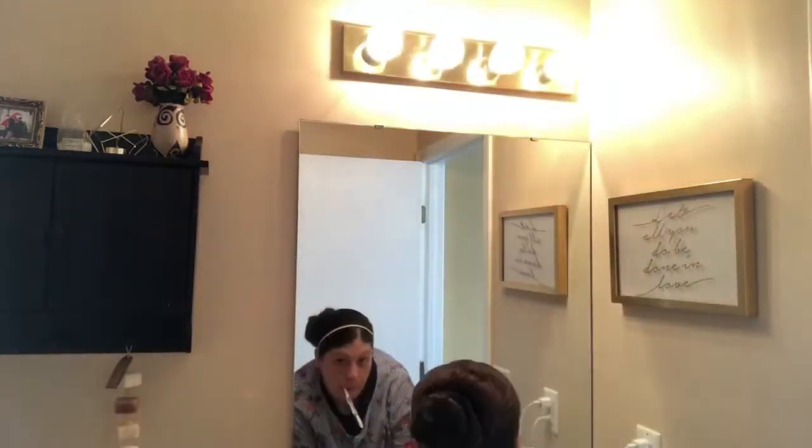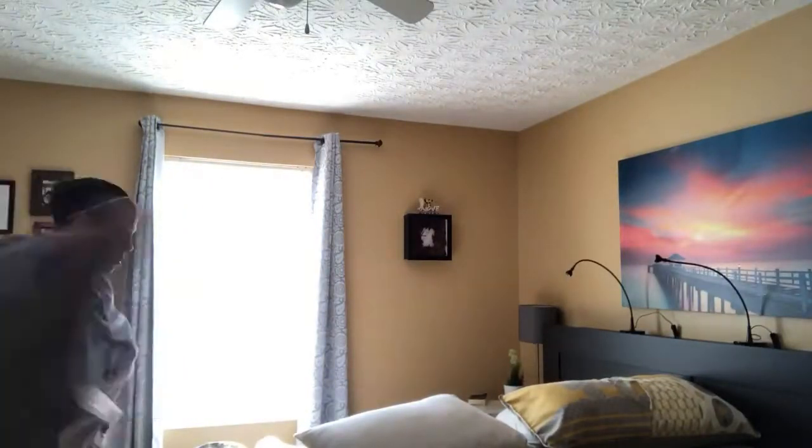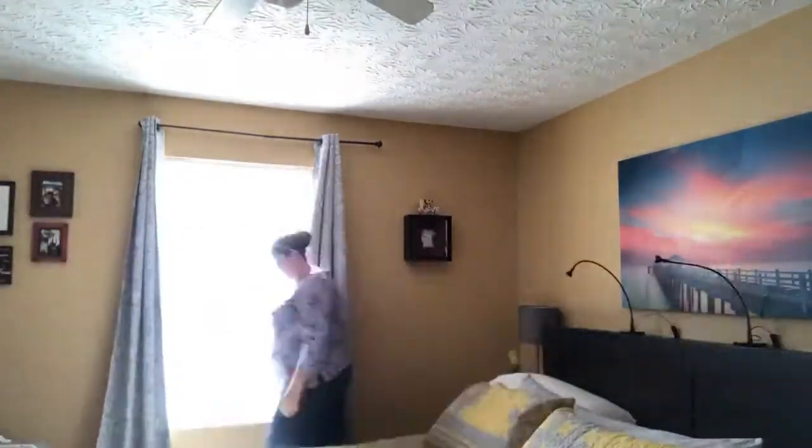I'm gonna go ahead and brush my teeth — sometimes I do this after breakfast, but this particular day I did it before — and then go ahead and make my bed. A made bed always makes me feel like I can conquer the world, so this is something I like to do most mornings.